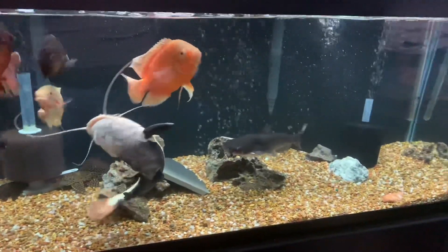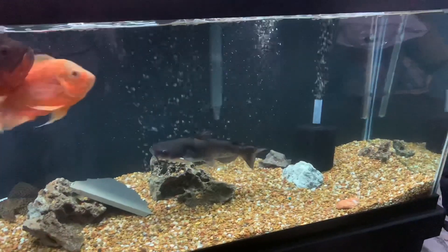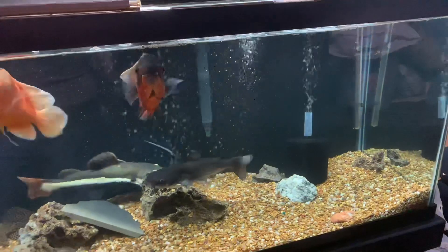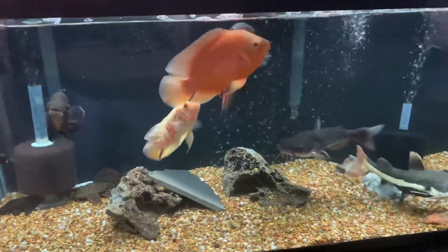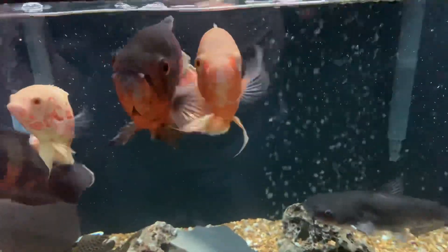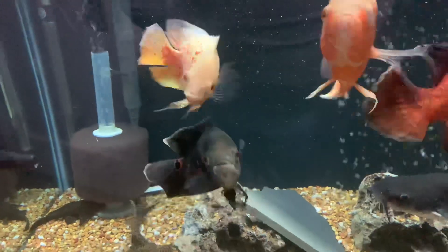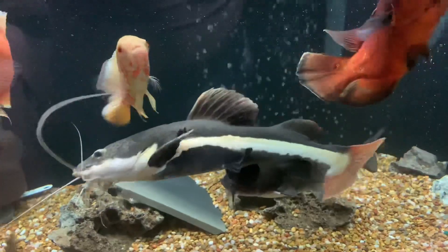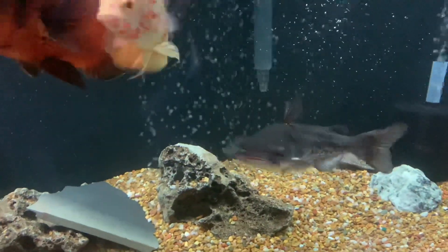Hey guys, what's going on? This is Pier Fishing New York and I'm bringing you guys a brand new video. This video is on my 75 gallon aquarium, which holds four Oscars, two catfish, and two plecos. The filters I have running it are two Aqua Clears — one's a 100 and one's a 75. I also have two sponge filters on each side of the aquarium.